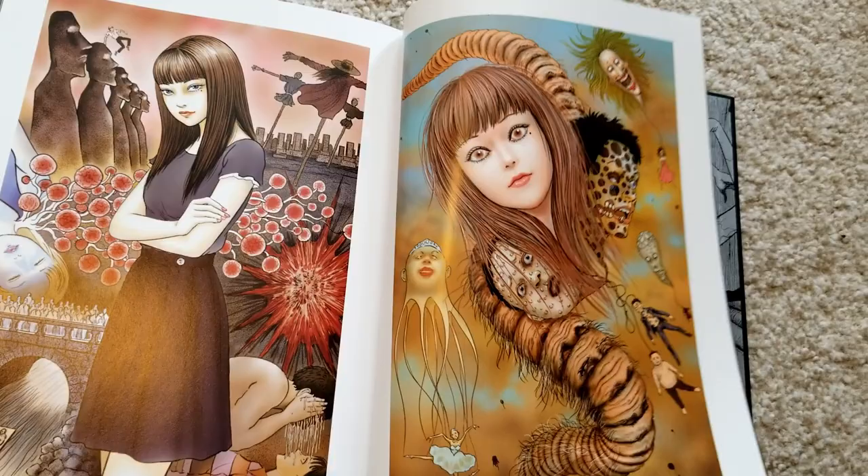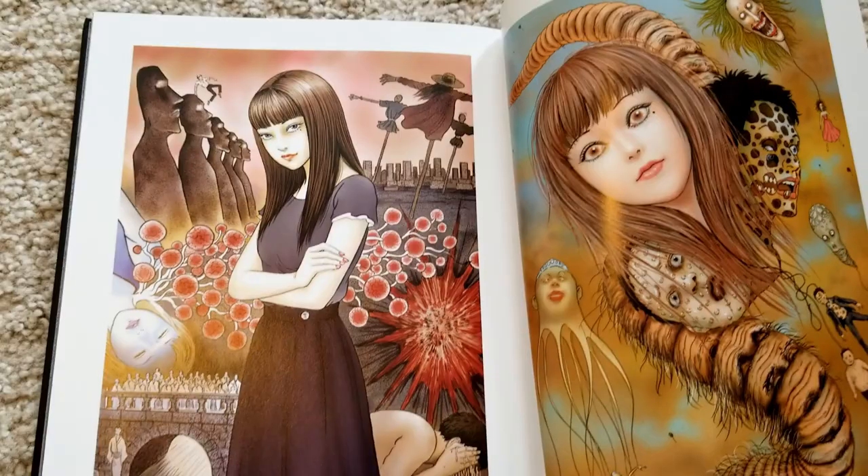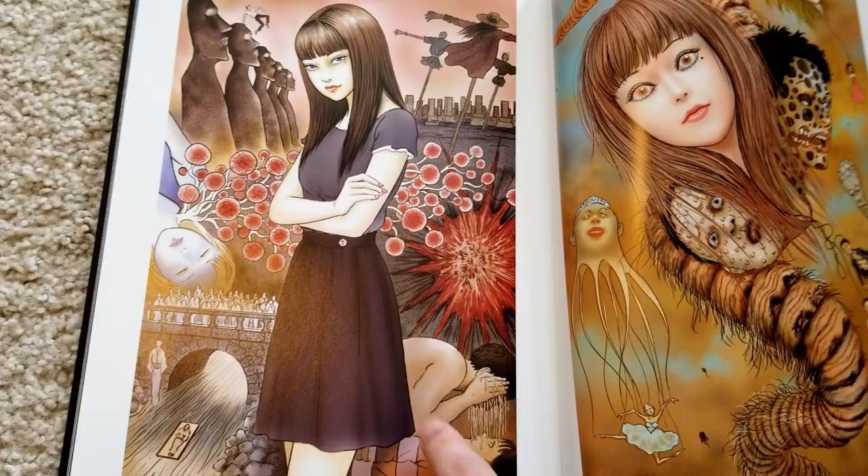This one here — I think this is the cover for Gyo — and this is probably the most disturbing short story of his in my opinion: Greased, which is collected in Shiver.